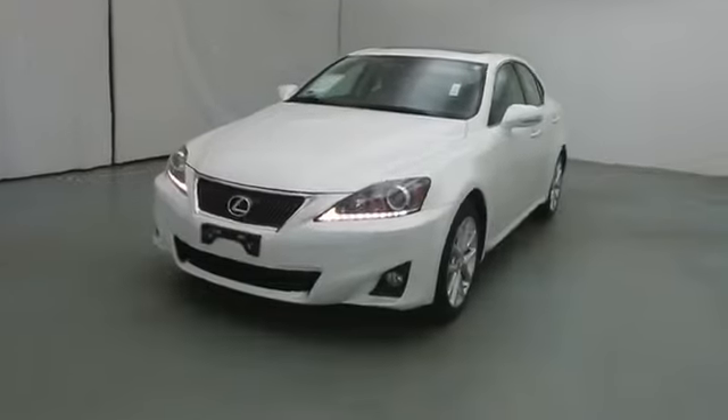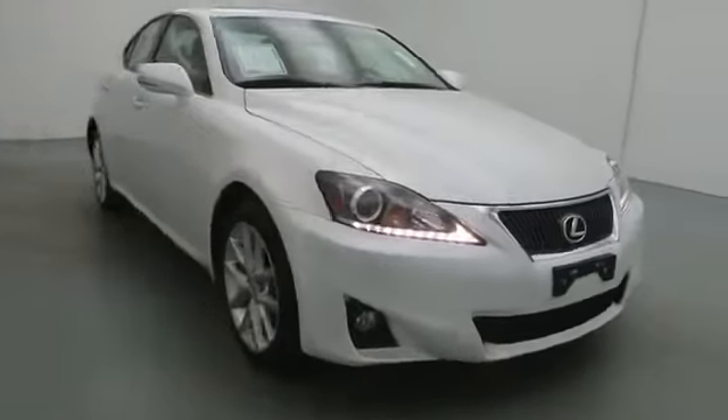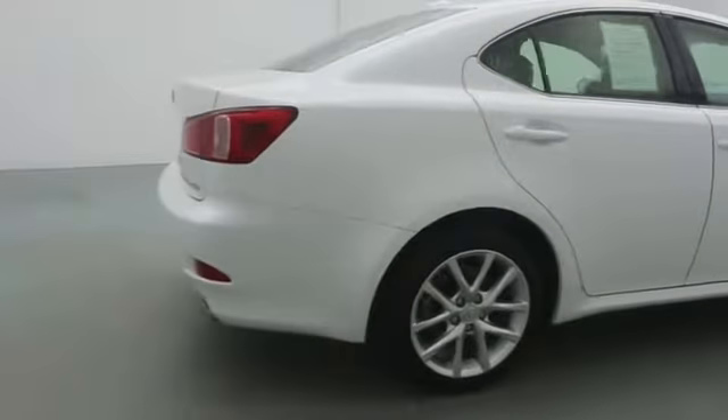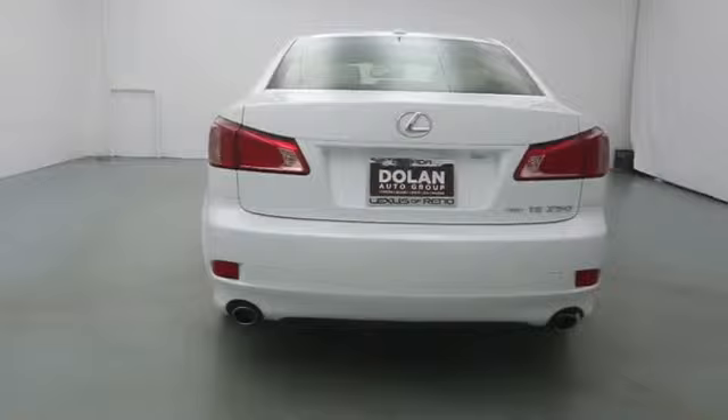The 2012 IS250. An interior and exterior design inspired by the world of competitive racing, the IS250's authentic performance and style are the hallmarks of this classy luxury sedan. This vehicle has less than 25,000 miles.